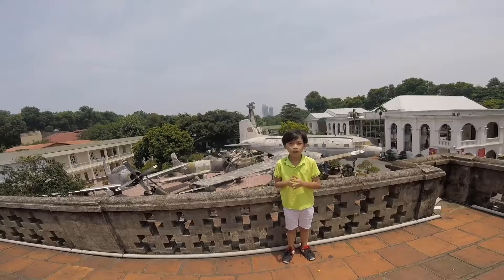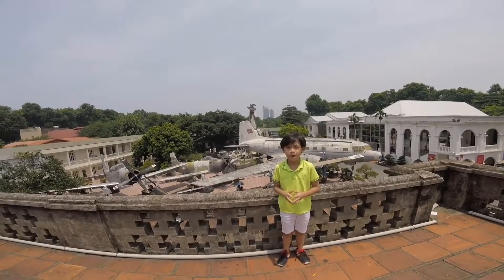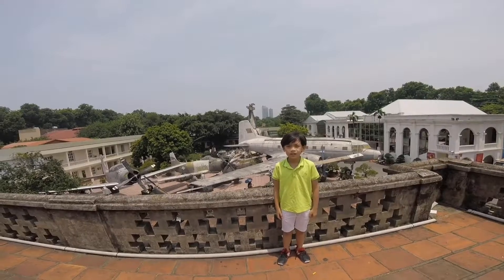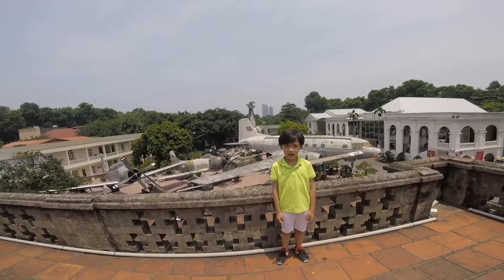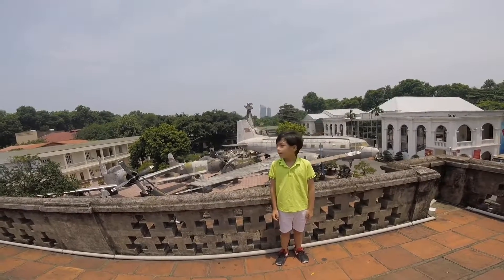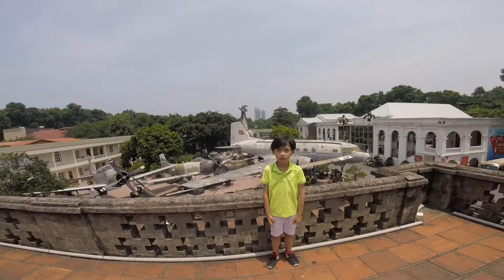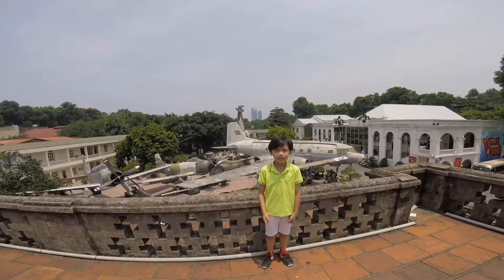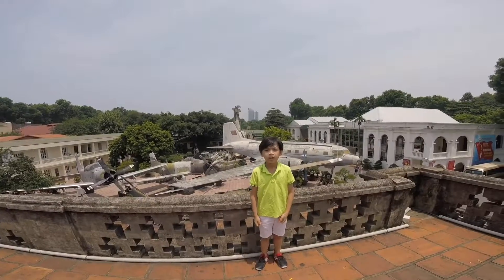This is one of my most interesting trips and I am really proud of me to live in Hanoi. If you come to Hanoi, go visit the Vietnam Military History Museum and visit the Black Tower of Hanoi. Goodbye!